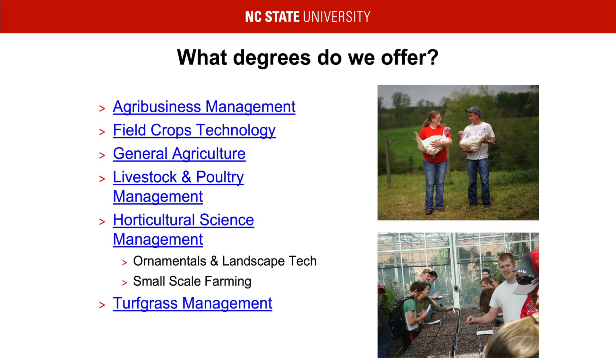Horticulture Science is broken into two concentrations. Ornamental and Landscape Technology would be for a student that is interested in having or working for a landscape business, a nursery, or a botanical garden. This major really focuses on the green industry. Small-Scale Farming is for anyone looking to farm less than 50 acres and high-profit crops, such as melons and bell peppers.